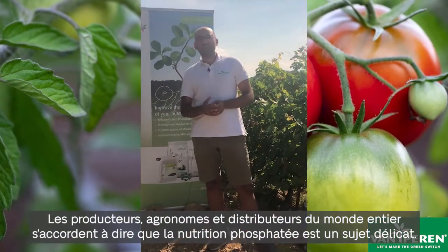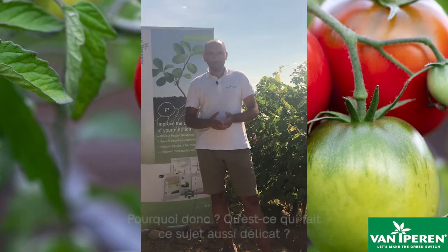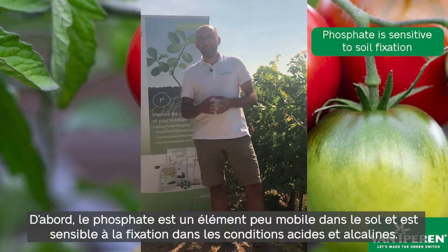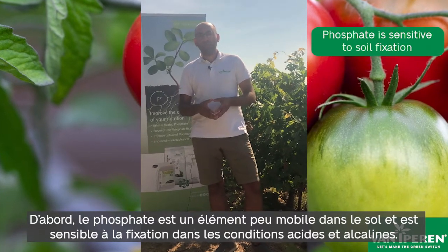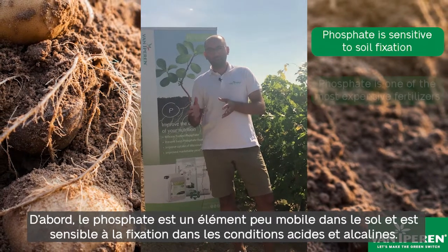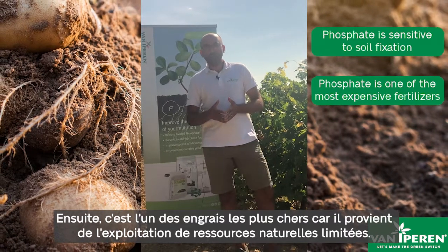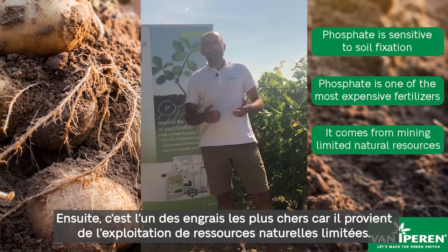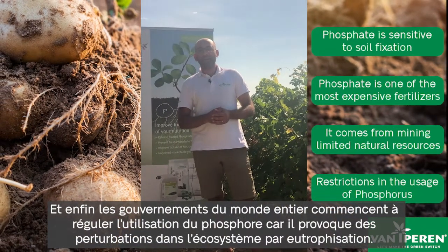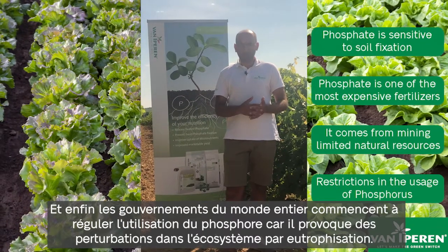Growers, agronomists and distributors worldwide agree that phosphate nutrition is a very tricky subject. Why is that? What is so tricky about phosphates? First, phosphate is a slow-moving element in the soil, so it is sensitive to soil fixation in both acidic and alkaline soil conditions. Second, it is one of the most expensive fertilizers as it is coming from mining and limited natural resources. And finally, governments today are limiting the usage of phosphorus because it causes disruption in the ecosystem by eutrophication.